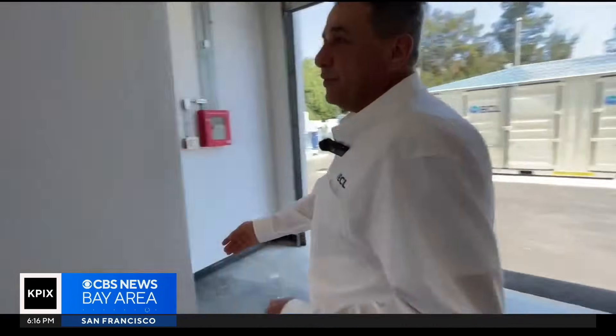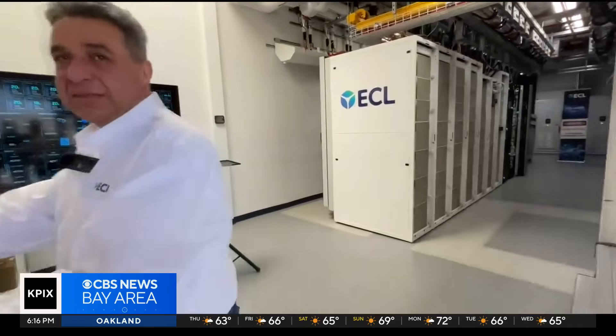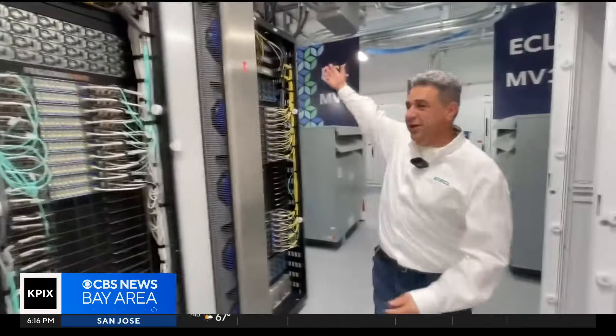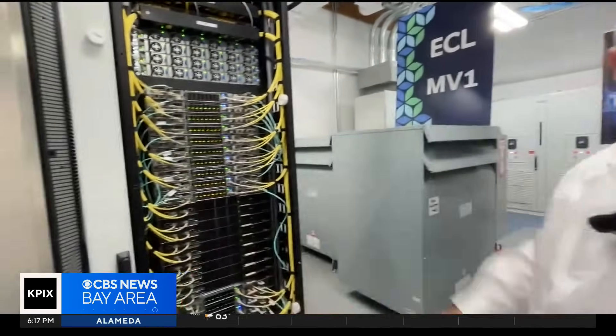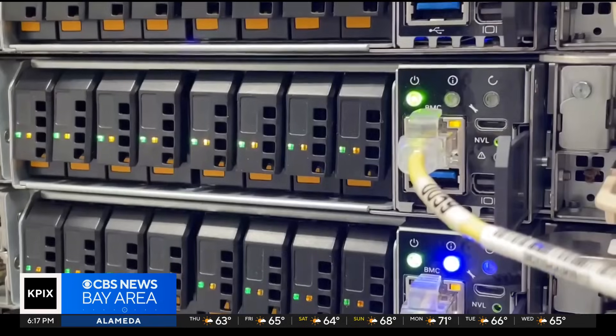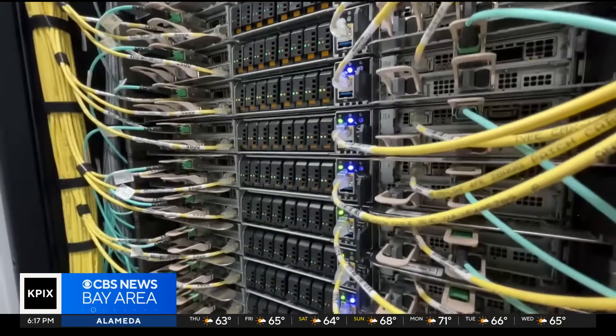So what we're doing right now, we're entering the data center itself. Yuval Bahar left his engineering job at Microsoft because he had an idea — a new kind of data center. And boy, did he nail that one. What you see over here is a rack which has a capacity of 1.5 million GPUs in this area right here. That's equivalent to one and a half million high-speed processors. Yuval says this rack is the most concentrated unit of computing power in the world.